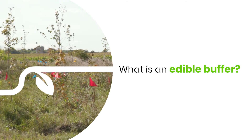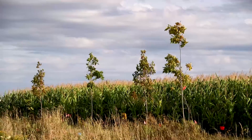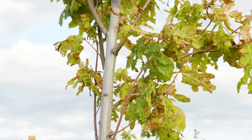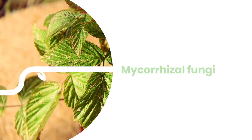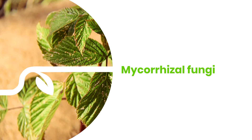So what we've done, we call it the edible buffer. We're planting tree species, shrub species, and different edible plants, all in a mix along a five meter buffer strip of the water course. So where each tree was planted, we had to add what was called mycorrhizum — it's a fungal bacteria that lives in the soil and it actually helps the roots to communicate with each other.